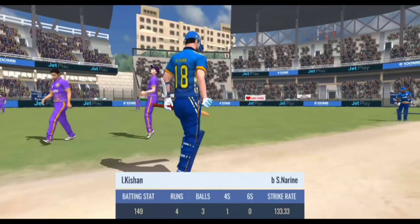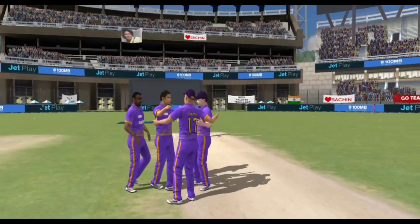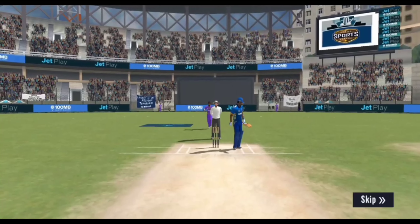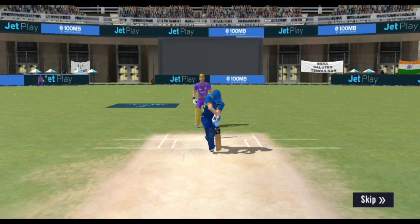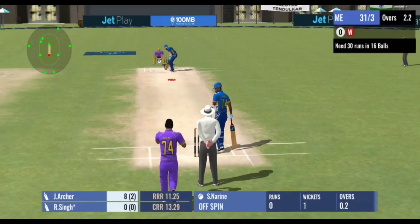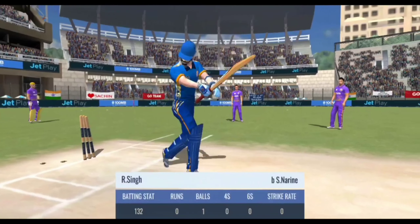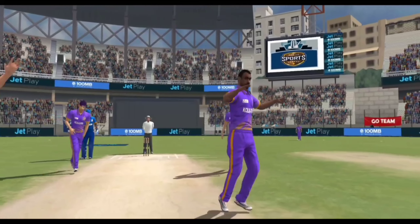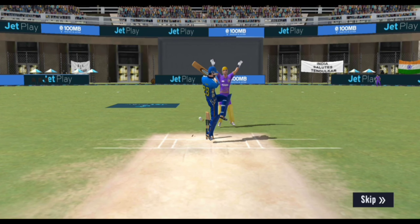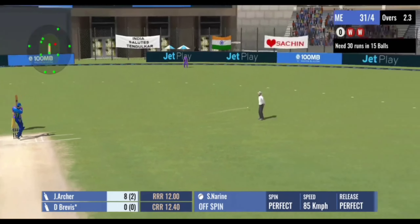That's gone straight through the gate — the batsman couldn't do much about it and now has to look down in shame. He was clearly showing some hesitation and as a result got bowled. And that's out — the stumps are shattered. The bowler gets his rewards for keeping at it all day long. As you can see, he played the wrong shot and the ball went on to hit the stumps.